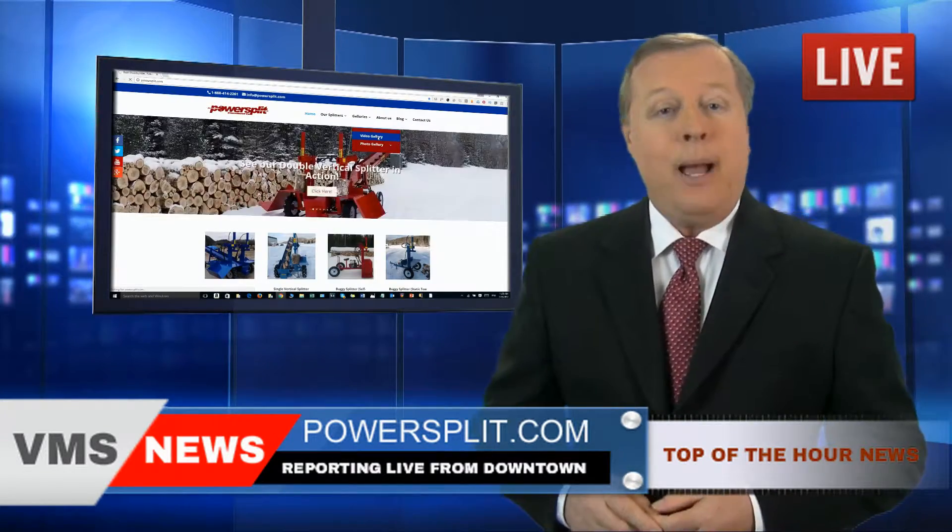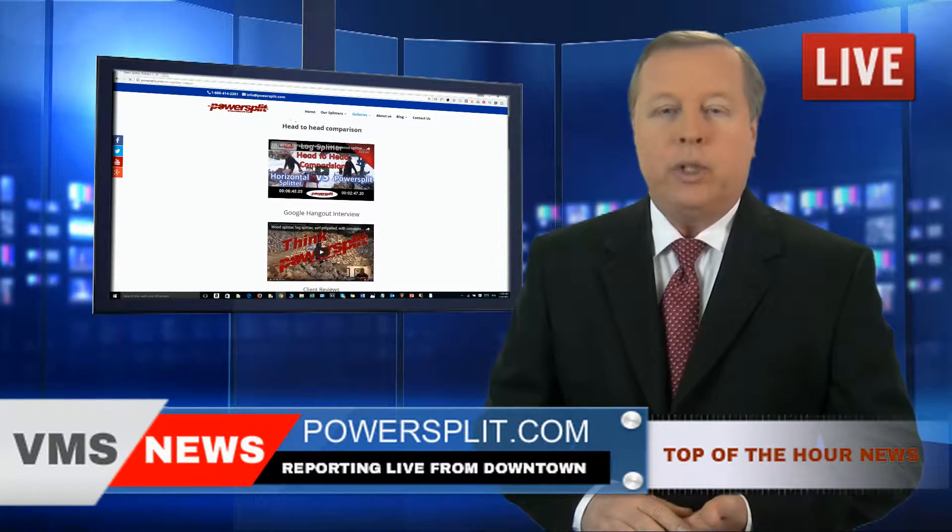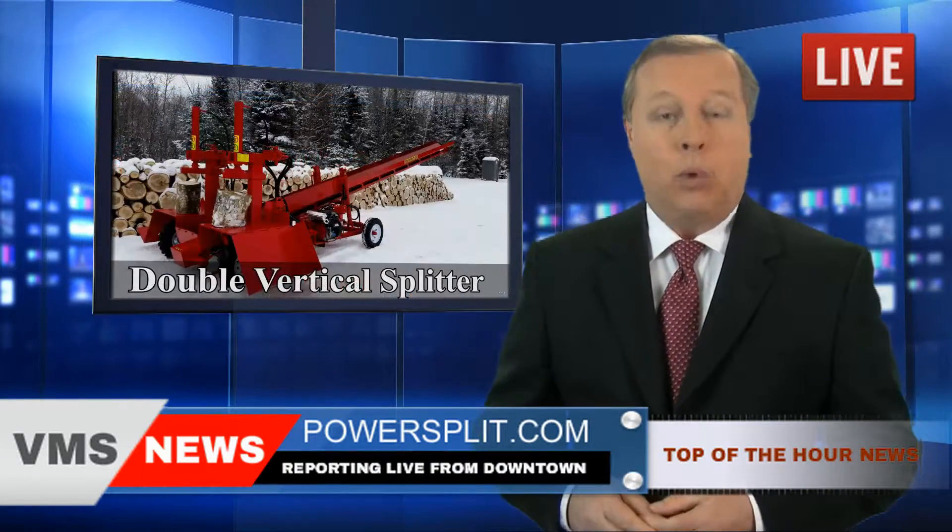On their website powersplit.com, you can view the footage of this real-time competition as well as more videos.